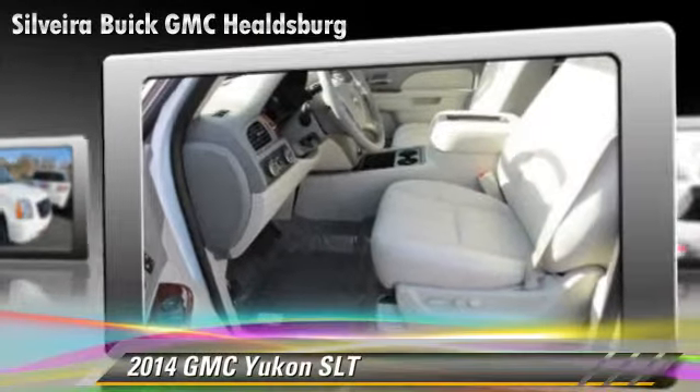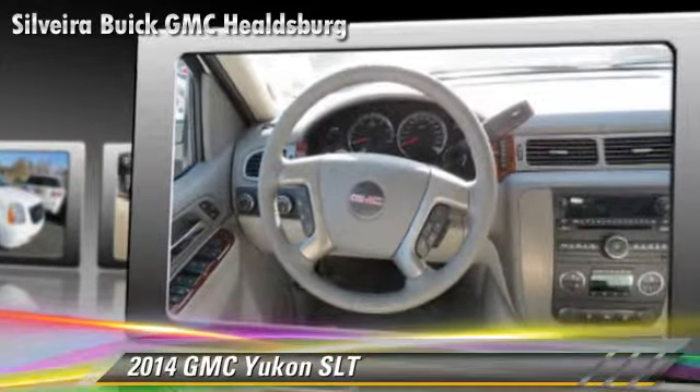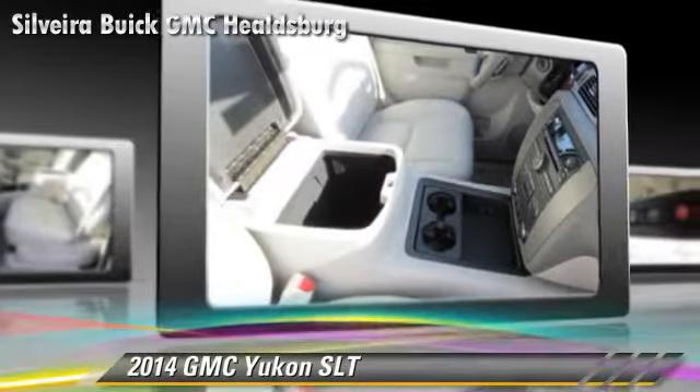This GMC features dual front airbags, alloy wheels, and four-wheel drive. Safety features include traction control, four-wheel ABS, and stability control.